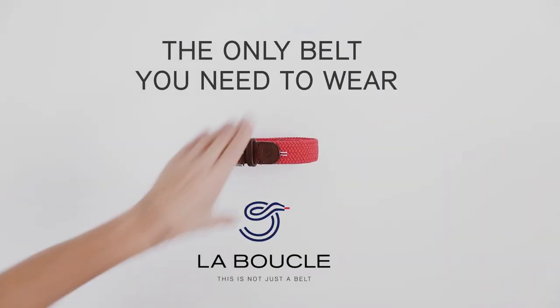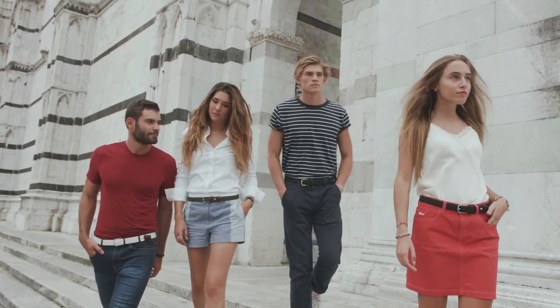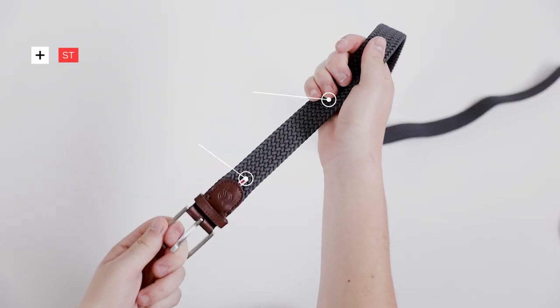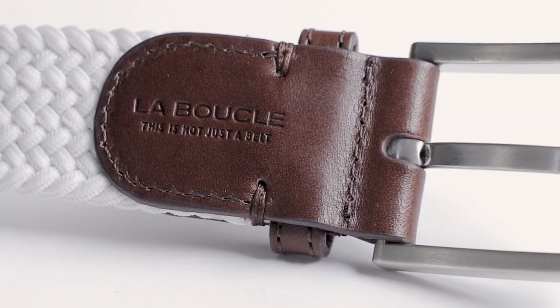The only belt you need to wear. This is La Boucle, the ultimate belt. Made for all waist sizes and all activities. On one hand it's highly comfortable with its stretchable technology. On the other it's stylish and made to last.